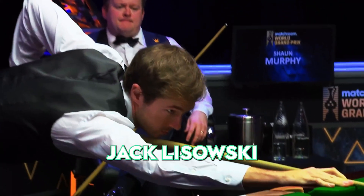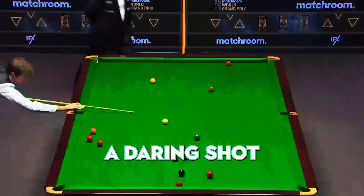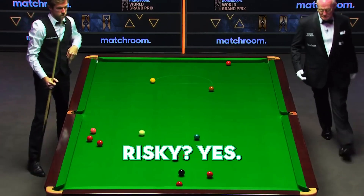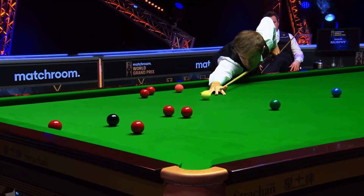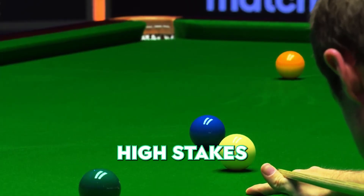Number 6. Brace yourself for Jack Lazowski's play. Here is a man who loves a gamble. He takes a daring shot at the red pot. Risky? Yes. Worth it? Absolutely. His daredevil approach to snooker leaves us all on the edge of our seats, showcasing the thrilling high-stakes side of the game.